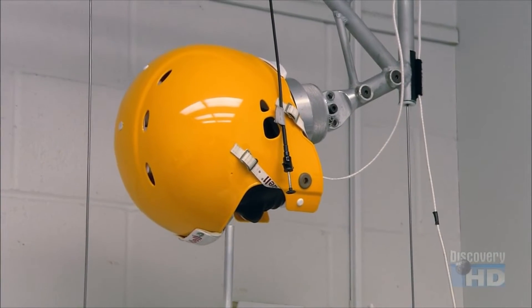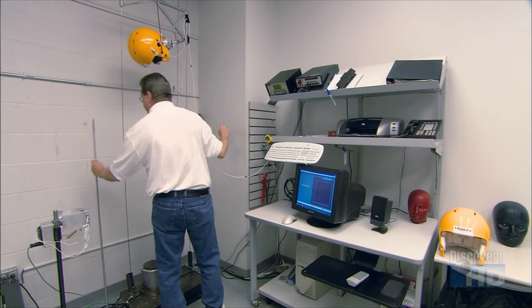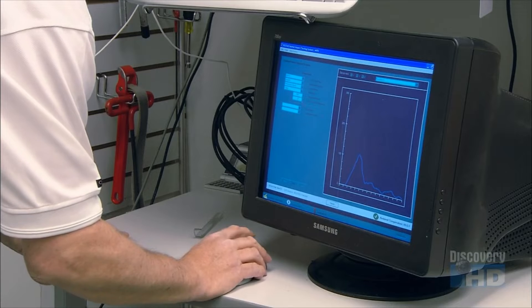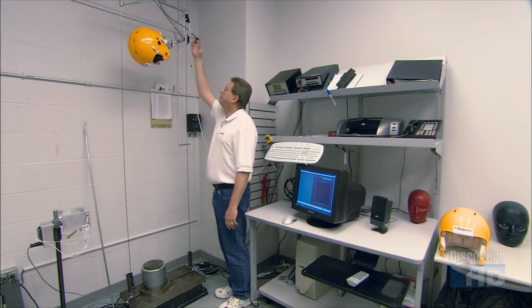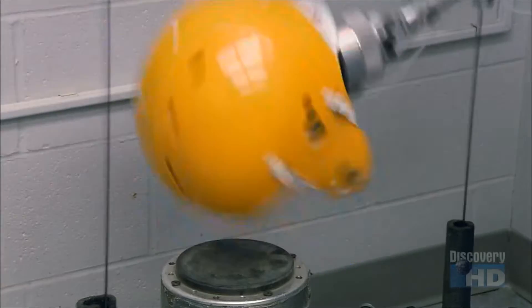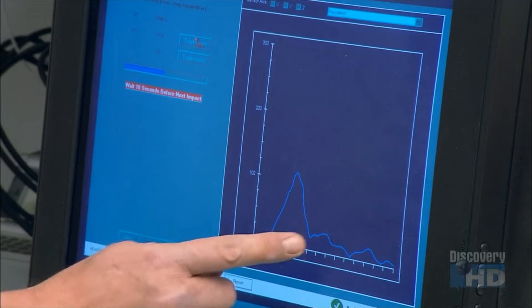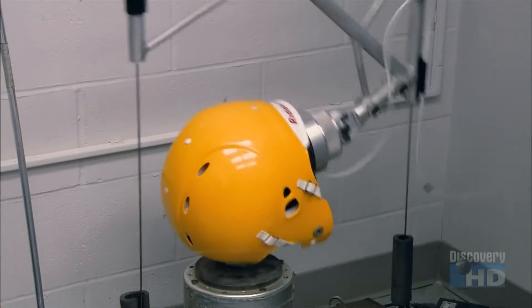A helmet from each production run undergoes an impact test. The helmet has been fitted on a head-like form equipped with sensors. The technician calibrates the sensors using a computer. He presses a button, and the helmeted head falls — this mimics the effect of a player's head hitting the ground in a tackle. The computer then measures the force of the impact on the head form.